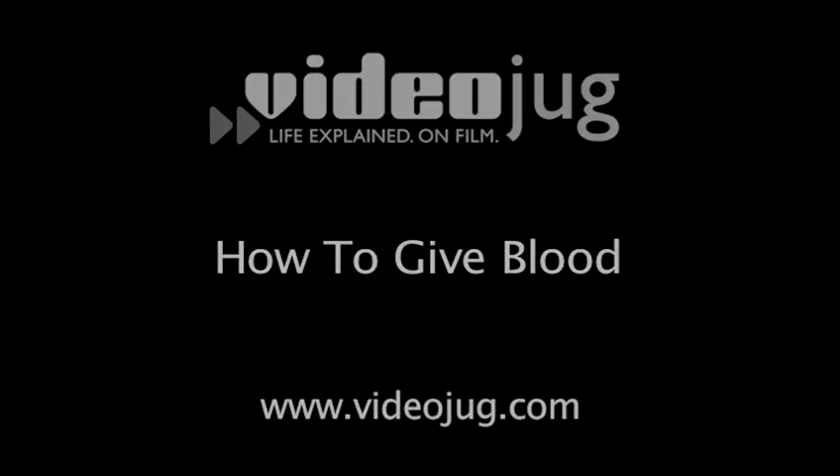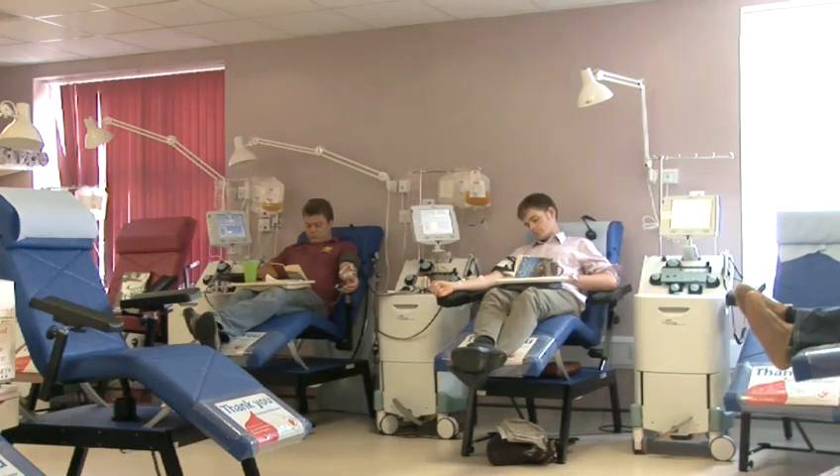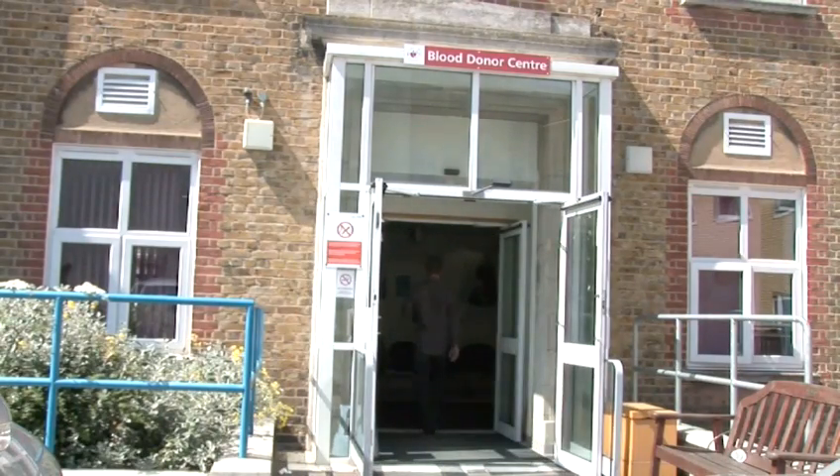How to Give Blood. Hospitals in the UK need in excess of 10,000 litres of blood every day to keep up with demand. That's why giving blood could be one of the most important things you ever do.